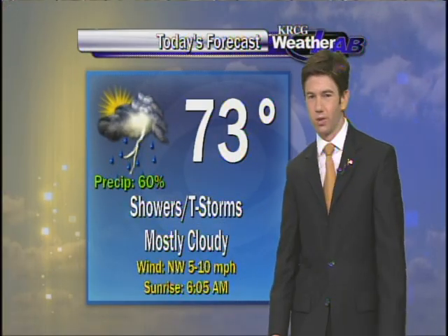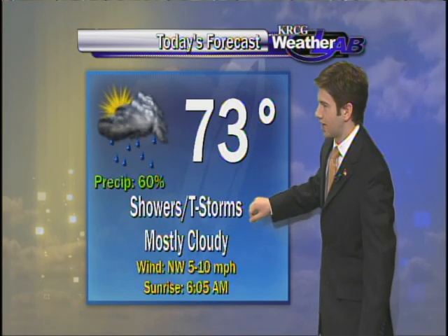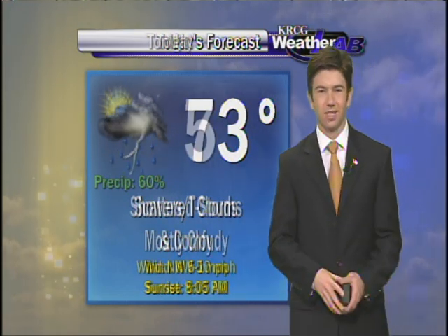For today, 73 will do it. Showers and a few rumbles of thunder this morning, otherwise mostly cloudy with winds out of the northwest. Tonight we're down to 53, just scattered clouds. Here's a check of that 7-day forecast.